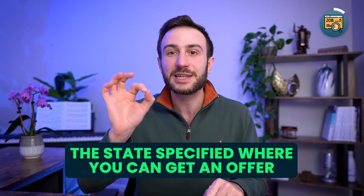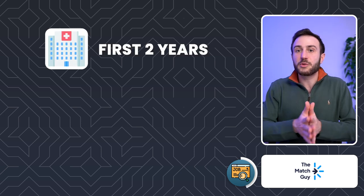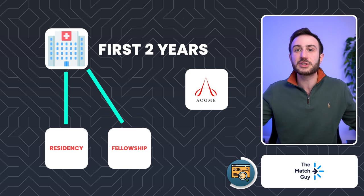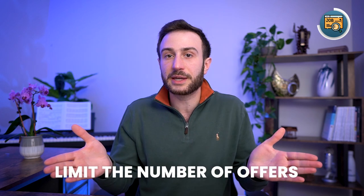Now let's move on to the third requirement: a job offer. In my opinion, this is the most challenging requirement for international graduates. The state specified that you cannot get the job offer from just any physician in Tennessee — it must come from a healthcare provider that runs an ACGME-accredited postgraduate training program, meaning the institution that hires you in the first two years must have a residency or fellowship program accredited by the ACGME. This technically limits the number of job offers available.